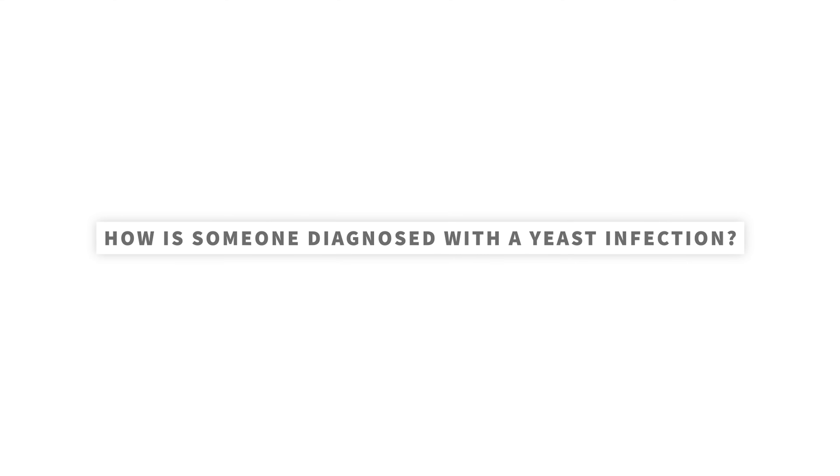How is someone diagnosed with a yeast infection? Your healthcare provider will take your medical history and do a physical exam. Redness and swelling of the vulva or vagina and white discharge are often seen with yeast infection. Your provider may examine the vaginal discharge under a microscope to see if yeast are present.